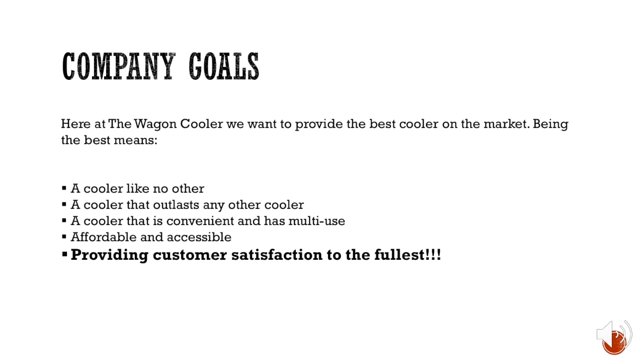The company goals here at the Wagon Cooler are to provide the best cooler on the market — a cooler like no other that outlasts any other cooler, is convenient, has multi-use, and is affordable and accessible. Most importantly, the company is focused on providing customer satisfaction to the fullest, because without customer satisfaction we would never succeed in this industry or this market.